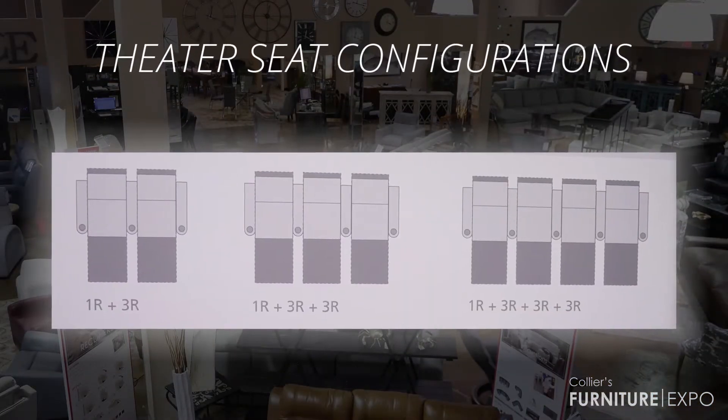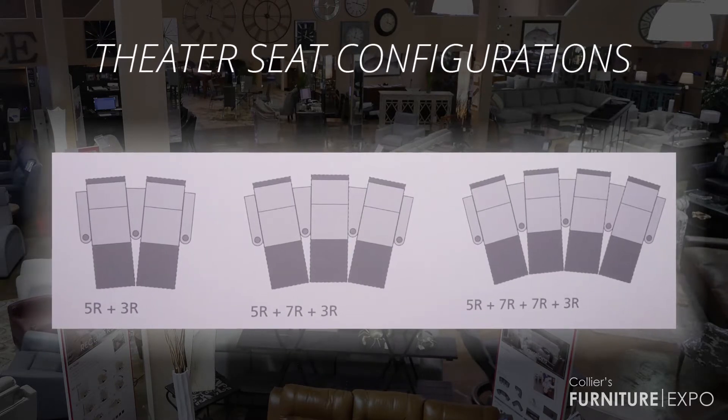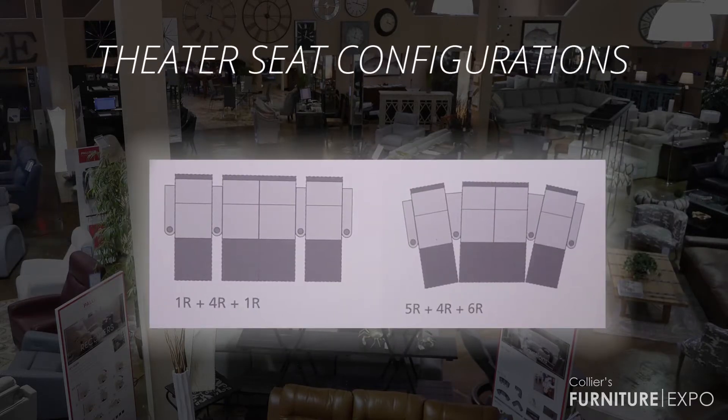Common configurations are just straight, and you can go as many as you like left or right, a complete curve, or a good configuration is the curve with a love seat in the middle.